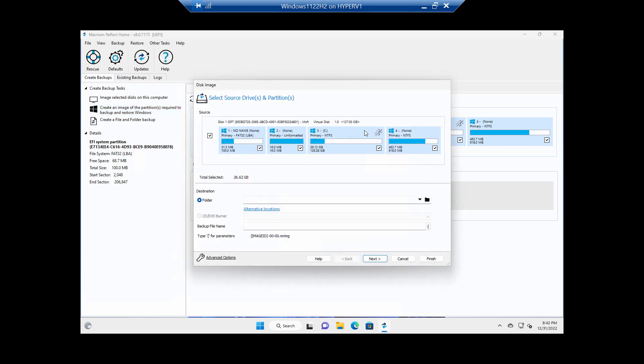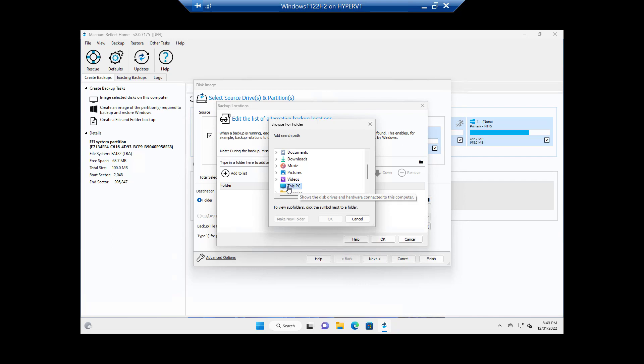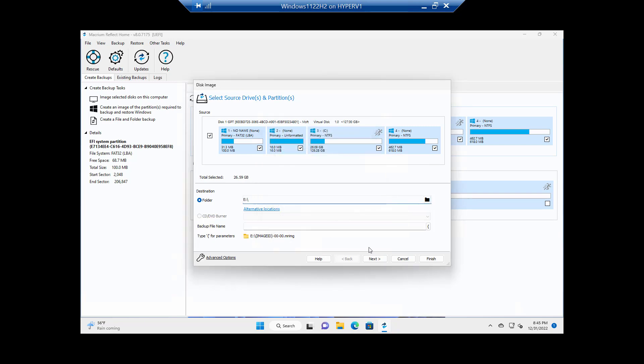We want all of the drives on the system selected as the source. Then we pick a destination and choose a location. I'm selecting the defaults — that's my main drive with the C partition. Then I come down and pick the destination: This PC, New Volume. And I click Next.